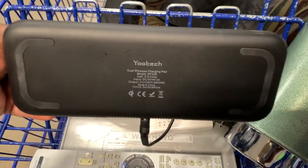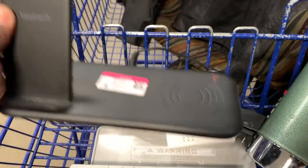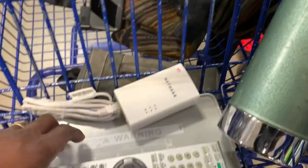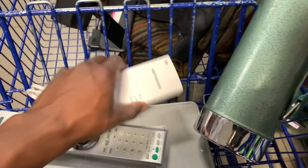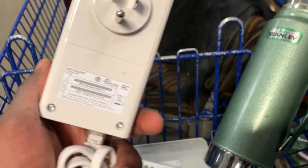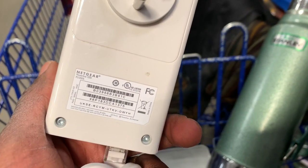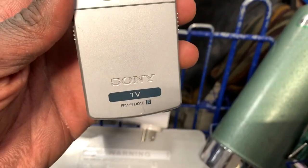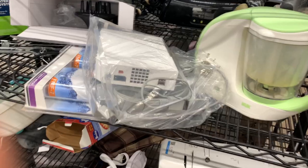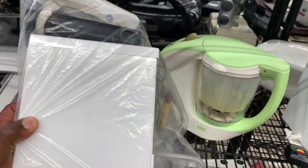This wireless charger I'm definitely grabbing just for the house, because I have a couple that charge really slow and need to be upgraded. And here's a Sony remote and a Netgear powerline — I think the powerline was $2.50 and the remote was $1.50. The remote should sell right around $15 and that powerline should sell right around $30 to $35.